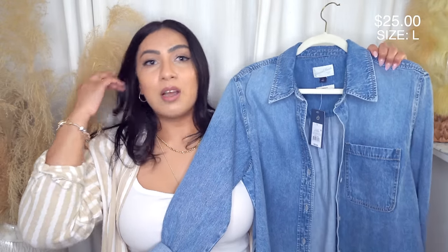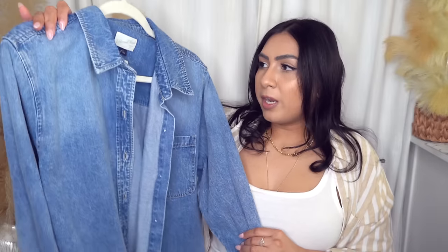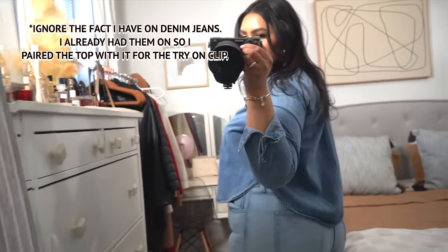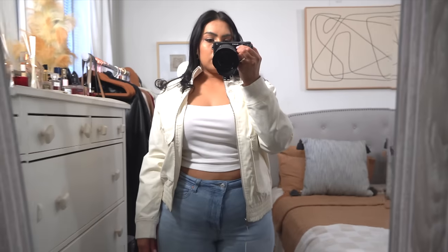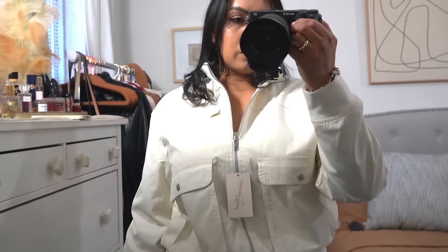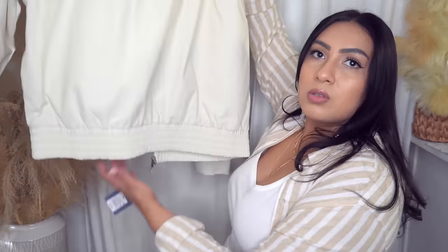I love a good denim shirt — I buy them every year from various retailers. This year Target has one: it's cropped with thick denim material and a little flowy. I usually pair denim shirts with white or black jeans rather than denim on denim. Next is a beautiful jacket — I sized up to an extra large and I'm glad I did because it gives more room to layer thicker shirts underneath. It's by Universal Thread, $45, simple but so good. Target has really revamped their style.